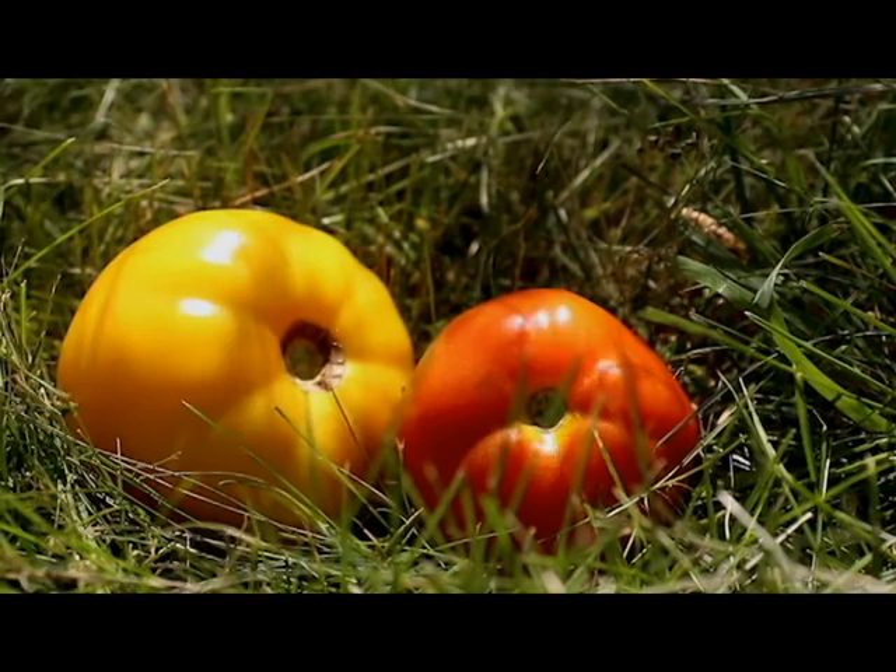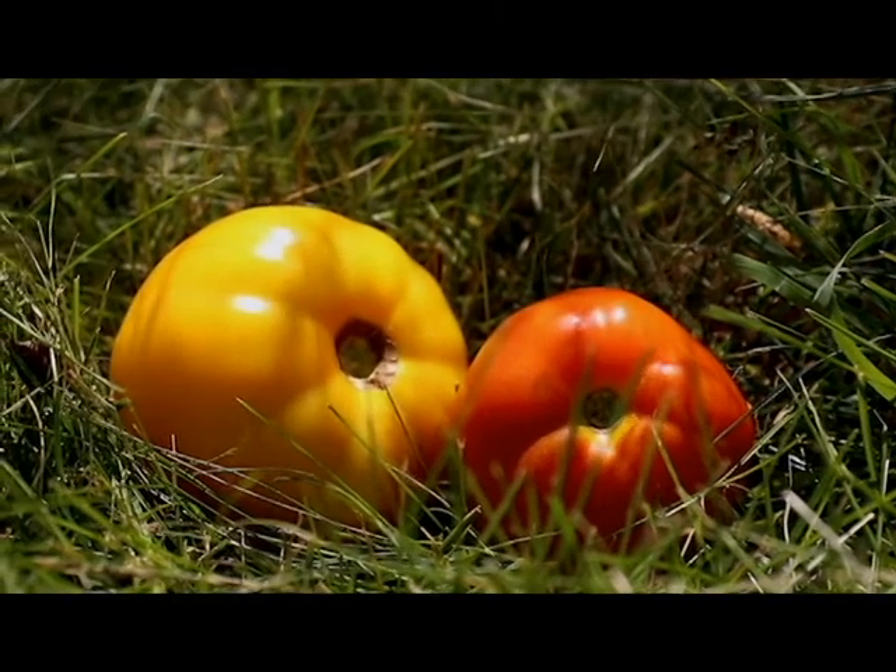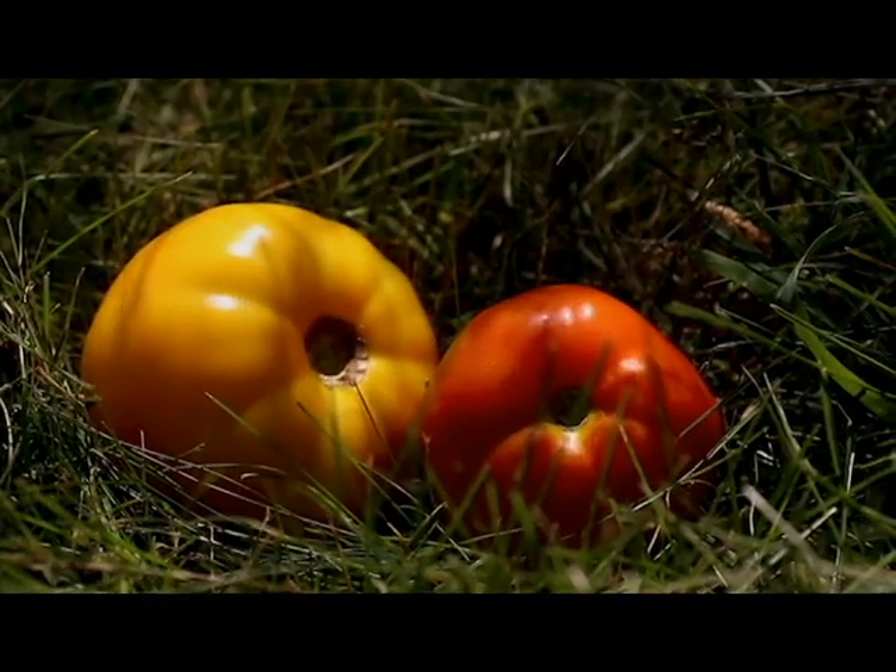Lycopene gives the fruit its rich bright red color and helps protect the fruit from the sun. It's thought that lycopene can also help protect our skin in the summer sun.